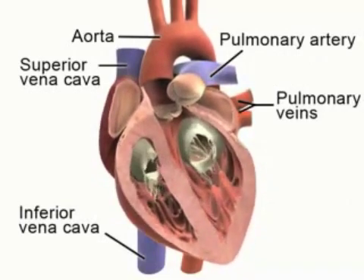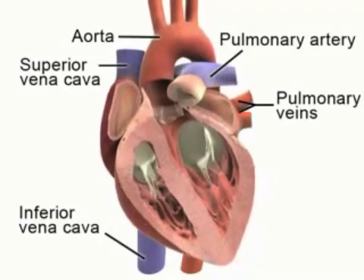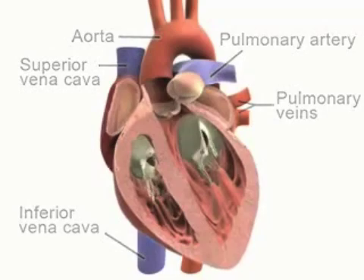Once the blood has picked up oxygen, it travels back to the left atrium via the pulmonary vein. Blood is pumped from the left atrium to the left ventricle and then through the aorta to deliver oxygen to the tissues of the body.